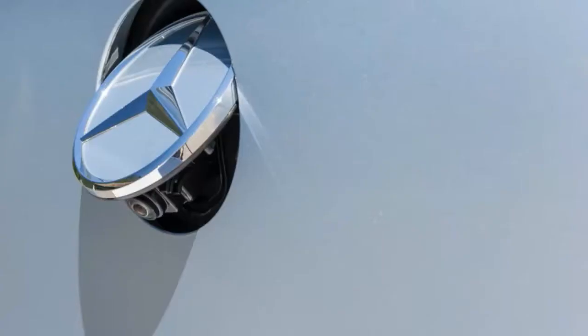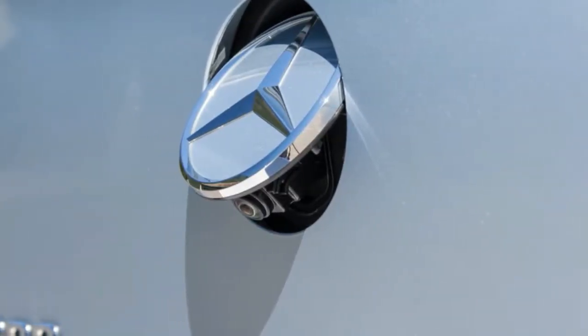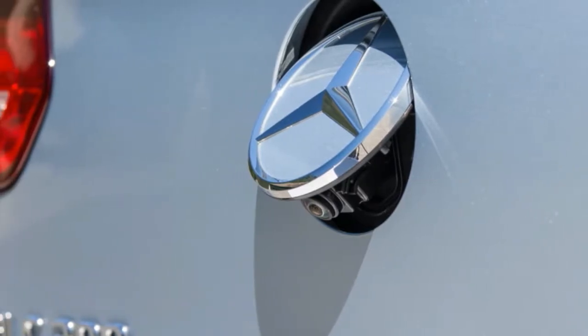Engineers told us they expect the Mercedes-AMG GLC 43 to feature more aggressive chassis settings.